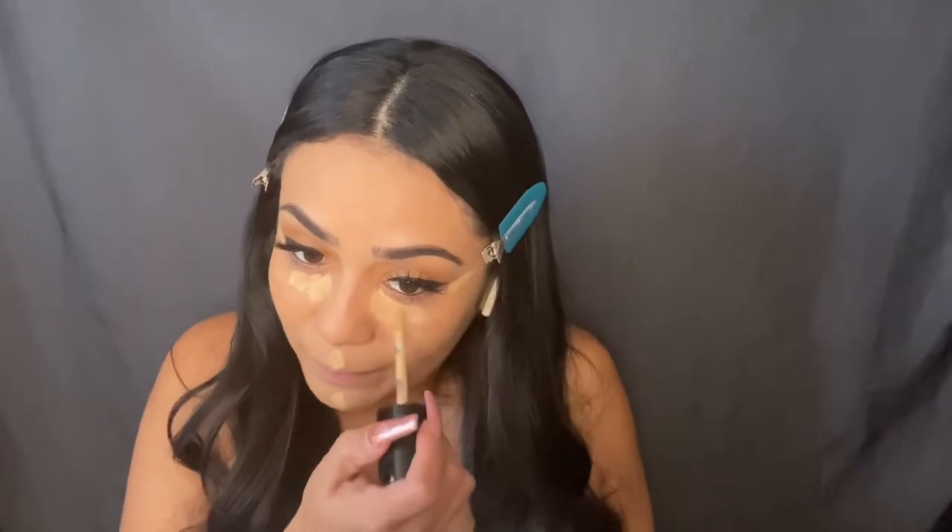Now I'm gonna go in with my concealer — the e.l.f. and the Too Faced. I've been mixing these two. The e.l.f. one I've used forever now, it is my everyday concealer. I just got it in my hair — never fails, man, never fails. Just blend that in.